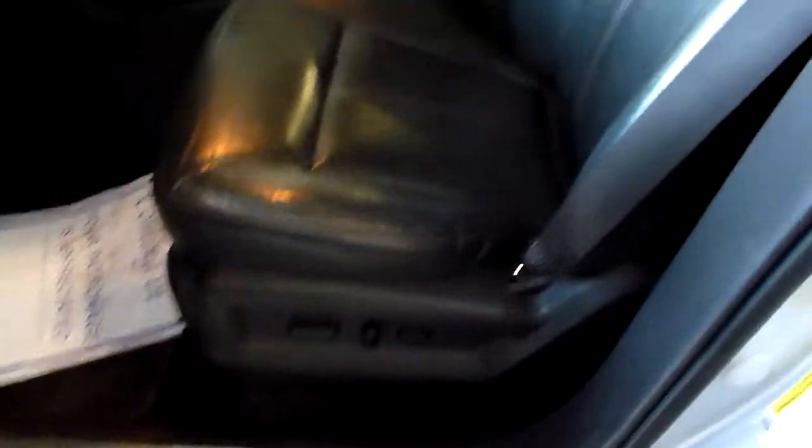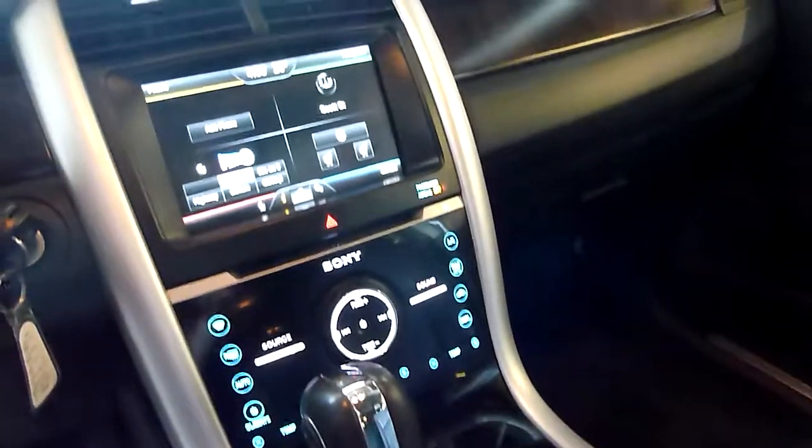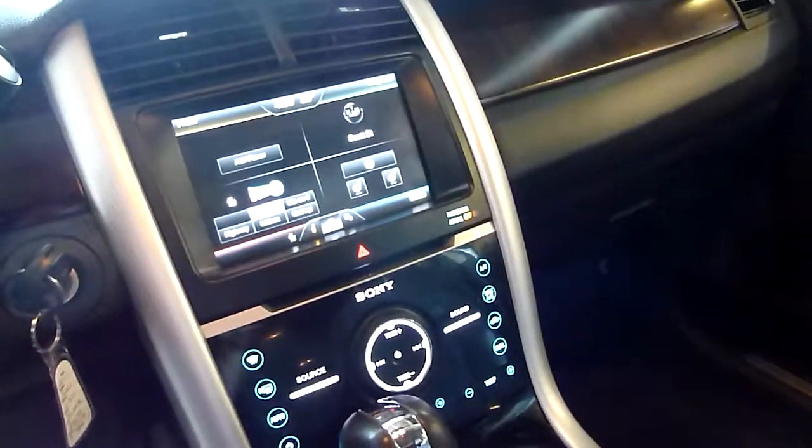It does have the lockout, good shape, power seats, heated seats, cruise control, window locks, and it does have the GPS unit — all that good stuff in here.